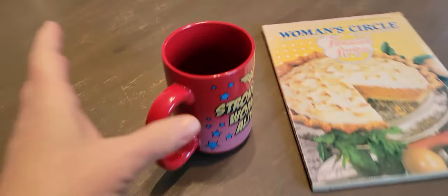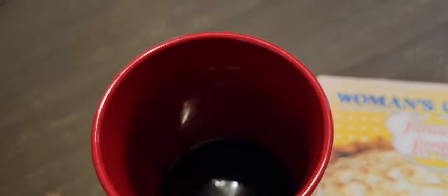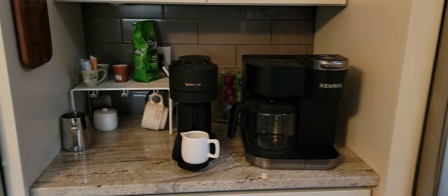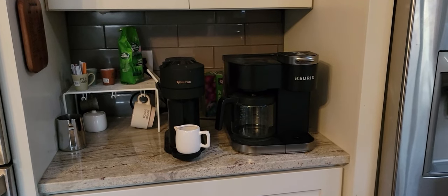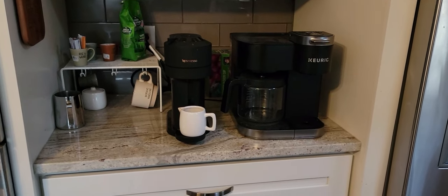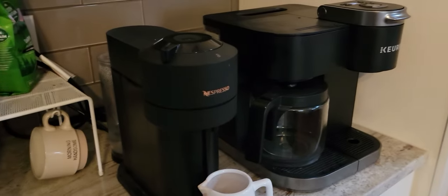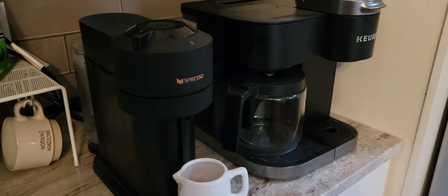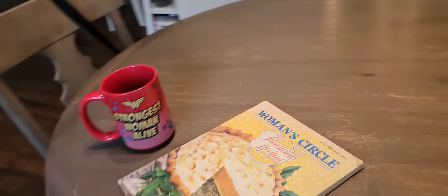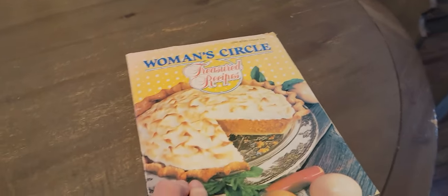I'm still working on cup number one of my coffee. I showed you in a video that my coffee bar was getting so packed and crowded, so I'm working on trying to make it a little bit better. At least I've got it decluttered, but I still have to declutter up there. I hate clutter.